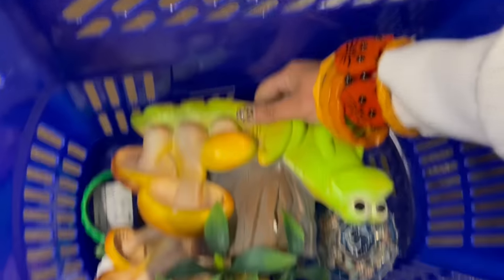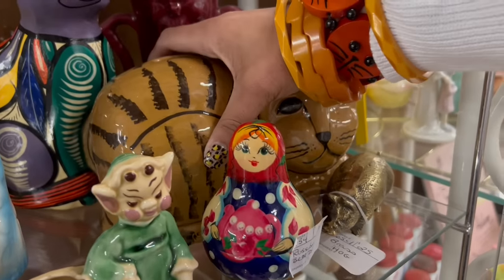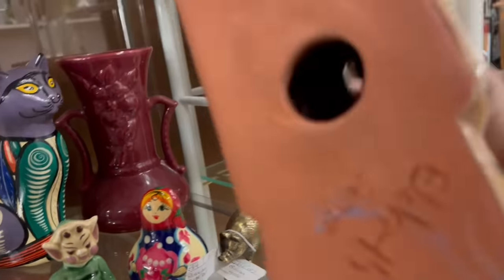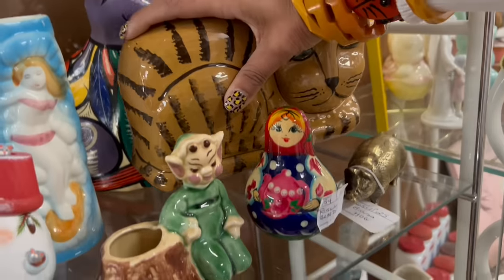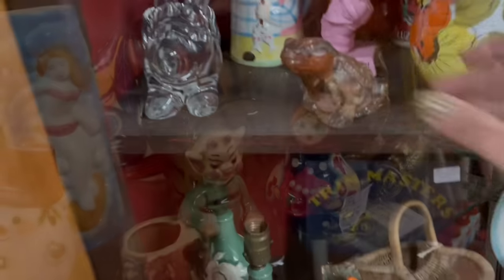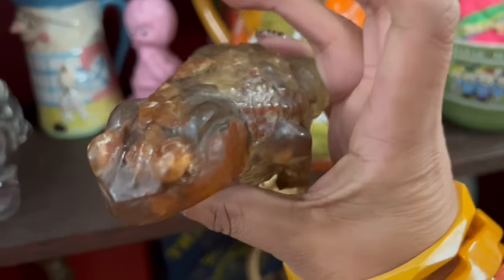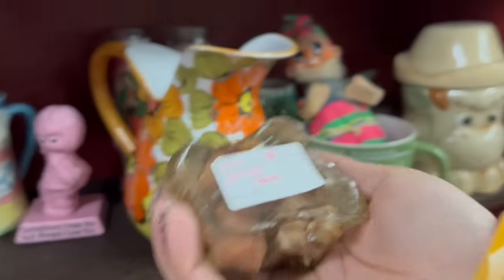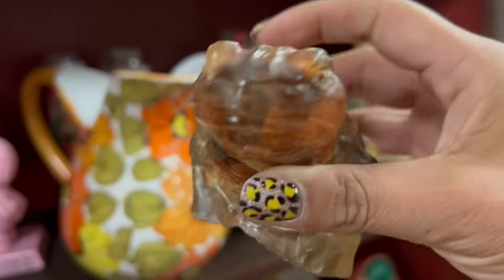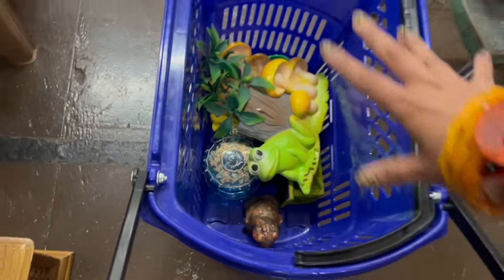I'm going to need a new basket soon. Look at this weird thing — it's a contemporary hobbyist piece. I kind of like it though. Is that a vomit frog? It is. $18, 30% off — I think that's a good deal too. Let me do the math: $12.60. It's a little close, but it's a frog and we're in a frog theme right now.